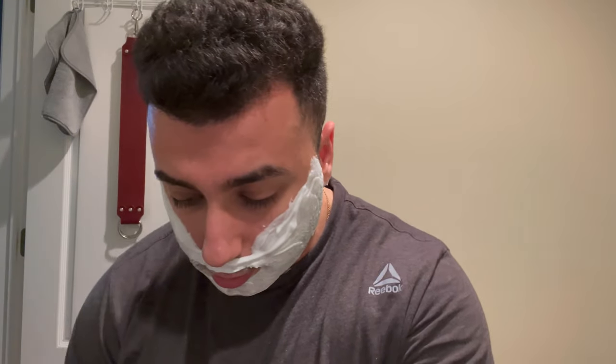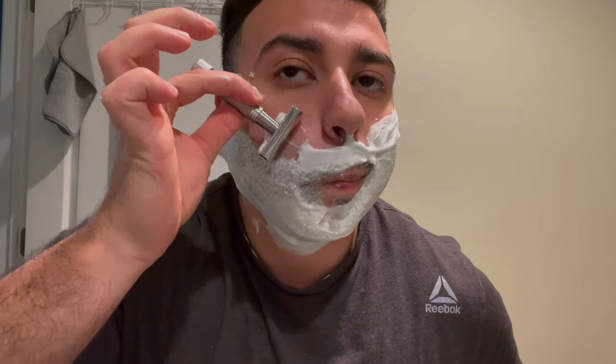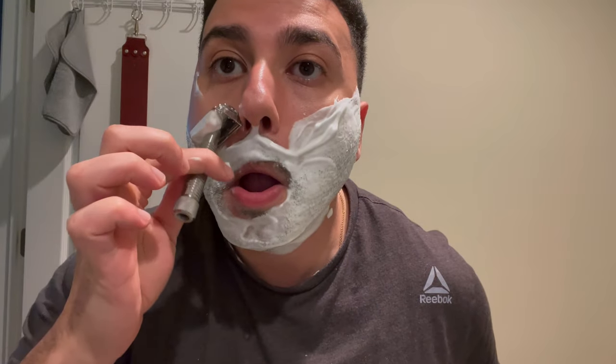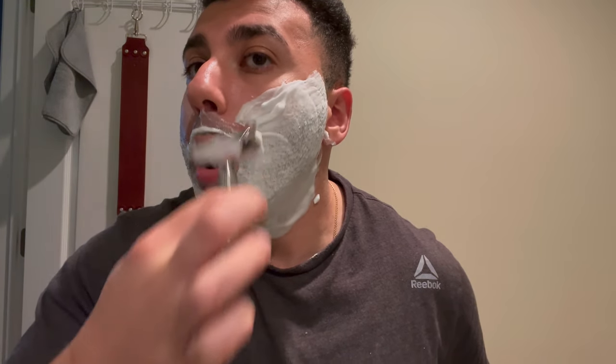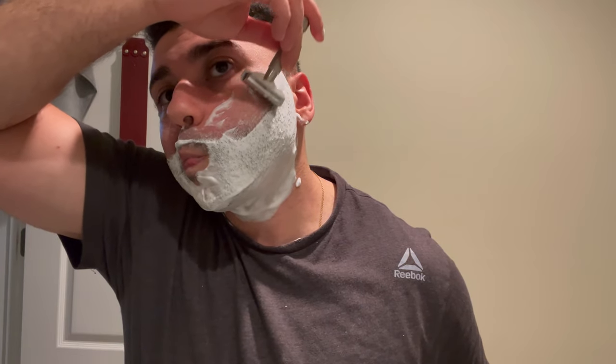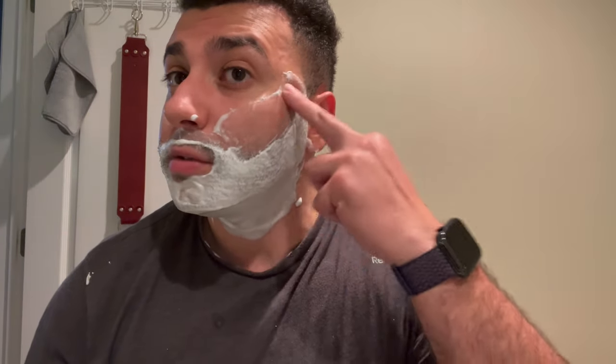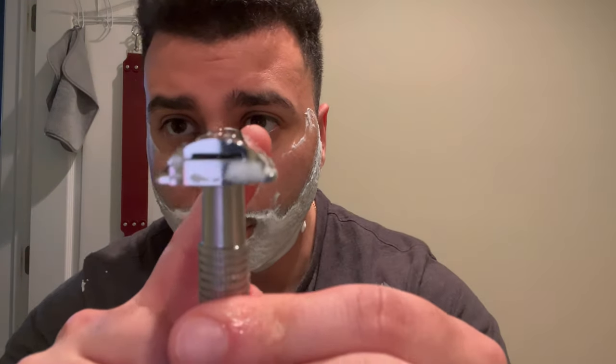Definitely check out that EDT — good stuff. This razor is so smooth; it's one of the smoothest razors I've tried yet — so efficient. I think I didn't like it before because look how thick that base plate is — it's a little thick. I like thin heads, you know?